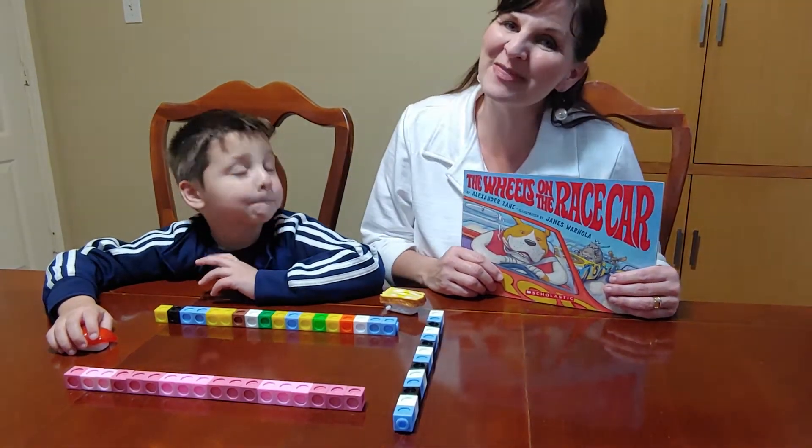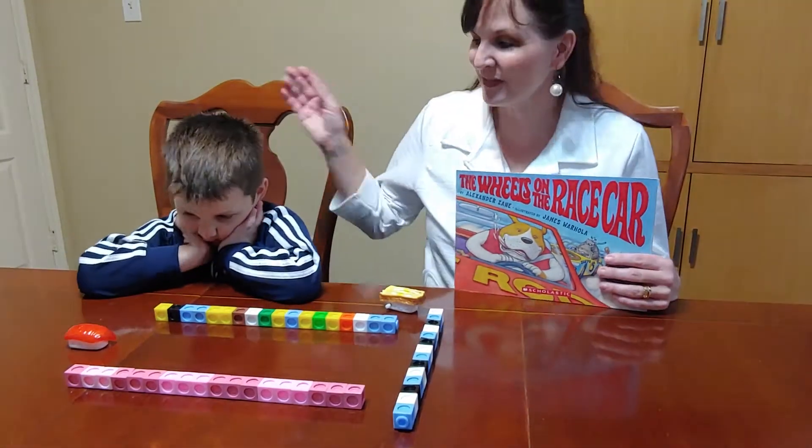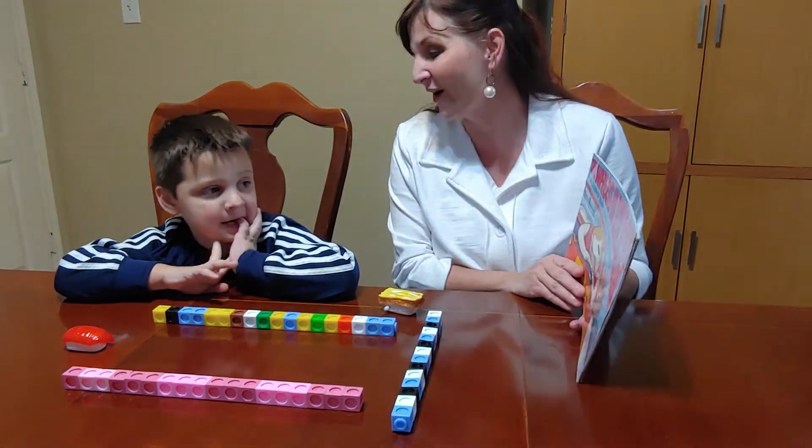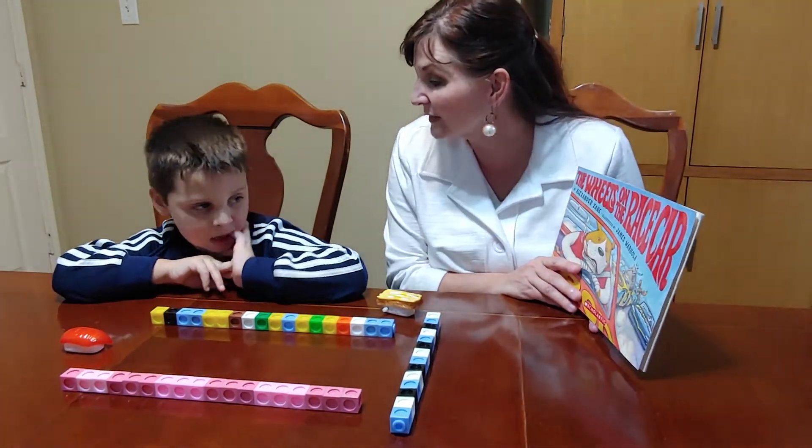Hi, Carrie Cutler here, author of Math Positive Mindsets: Growing a Child's Mind Without Losing Yours. Today Nox and I have been reading this book called The Wheels on the Race Car, and it goes to the tune of The Wheels on the Bus.